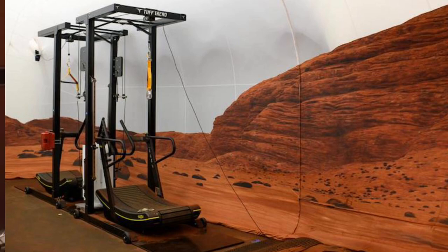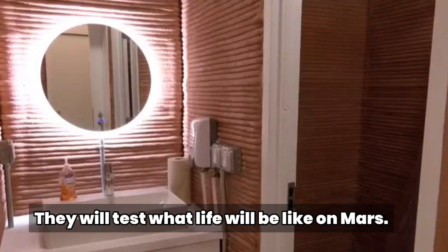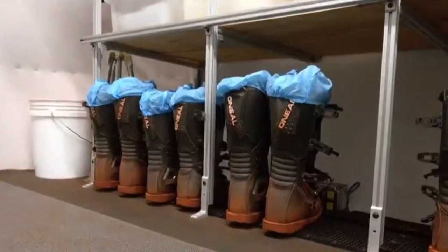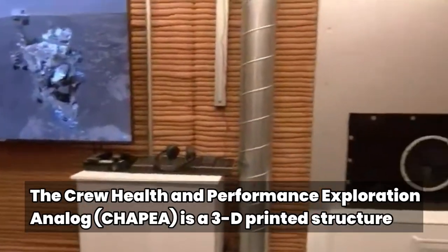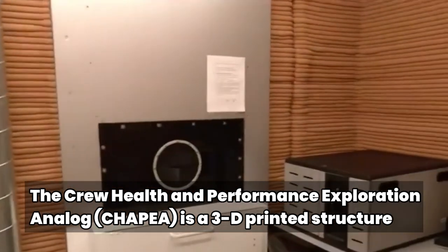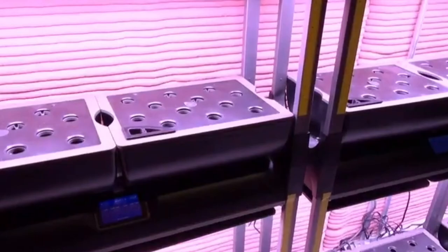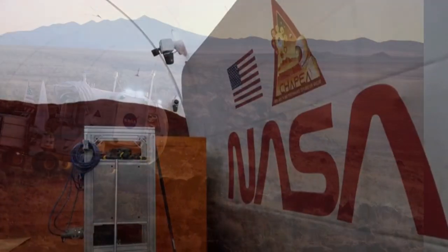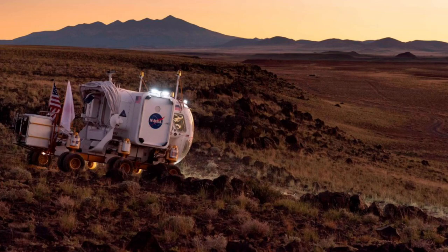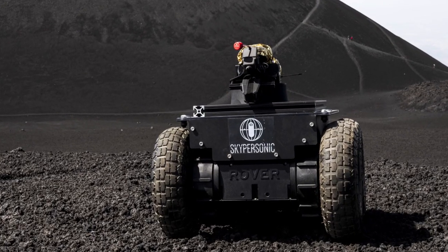The sandbox contains equipment such as a treadmill for virtual reality walks, allowing crew to simulate longer walks beyond the physical confines of the 1,200-square-foot sandbox. Mars has about a third of the gravity Earth does, which will present unique challenges for eventual human missions on the Red Planet. In addition to the simulated walks, crew members will spend time remotely operating robotic elements, which will likely be necessary for real crews on Mars to extend their exploration capabilities.